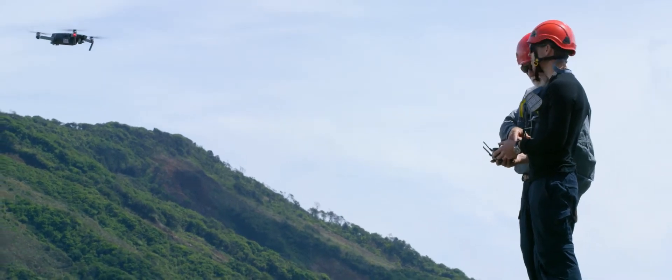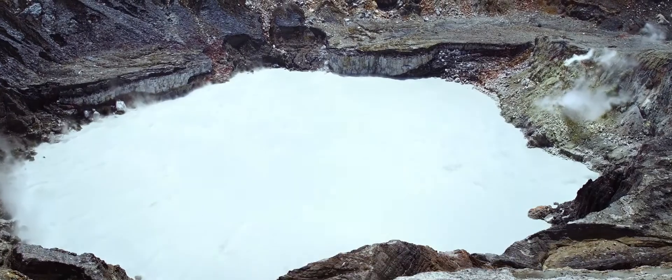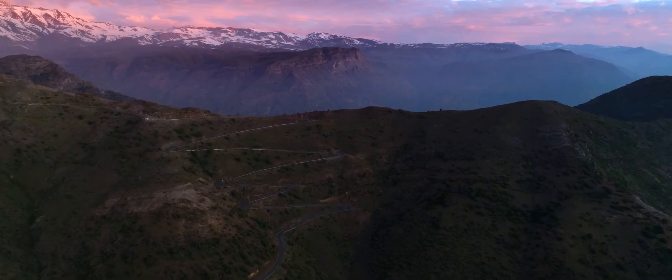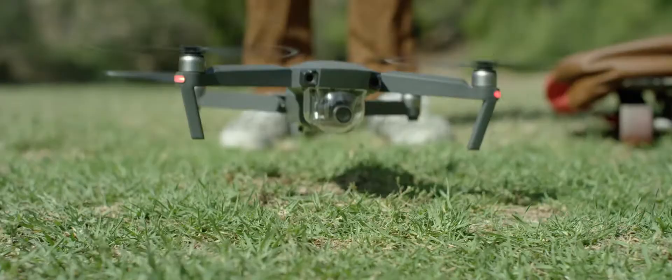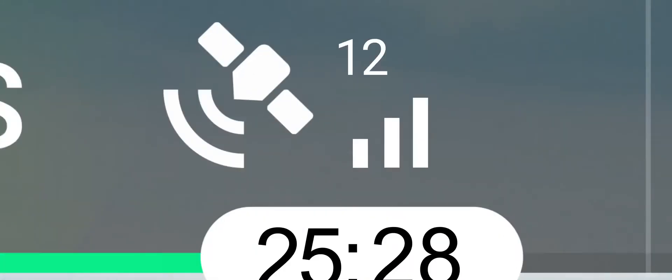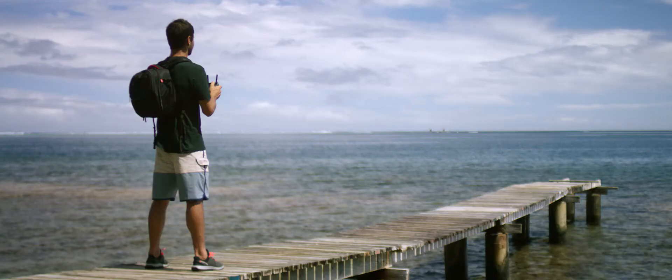Sound complicated? It's not. It's easy. The Mavic knows where it takes off from, where it is in the air, where it's going, and what it's capturing. When you take off, the Mavic uses 2 vision sensors and connects with up to 20 satellites, all so it can remember your location.